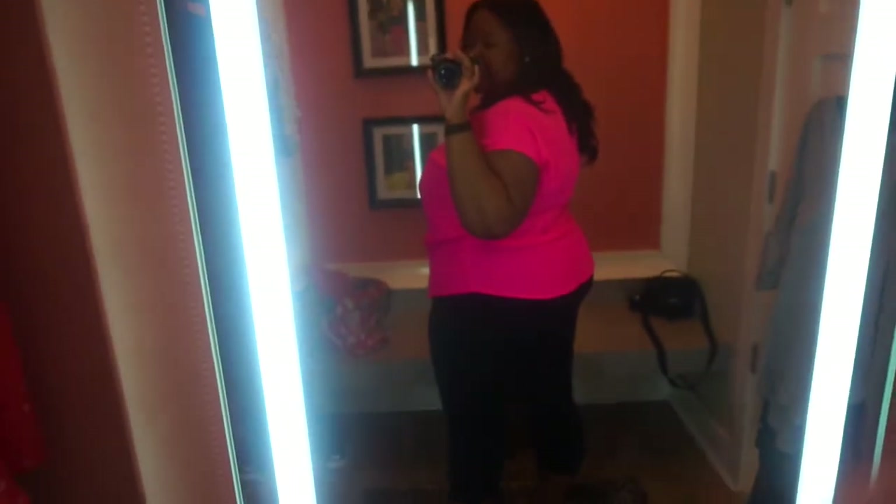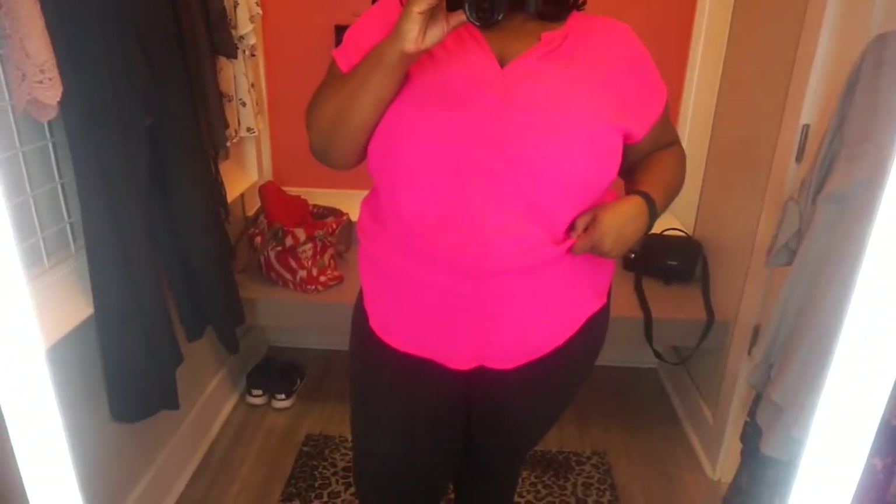It's a size two. I don't know if I care to get a different size in it, but I do like the color and it's light. I may put it in the description if you guys want to check it out, but I don't really care for it so we're gonna move on to the next item.